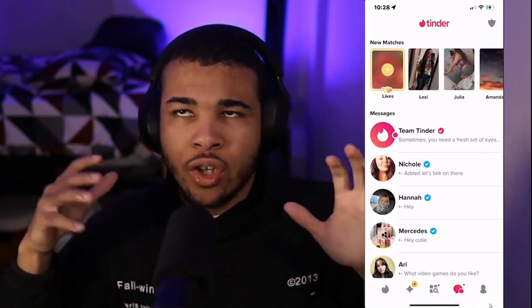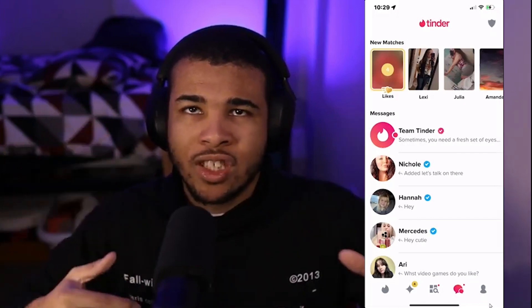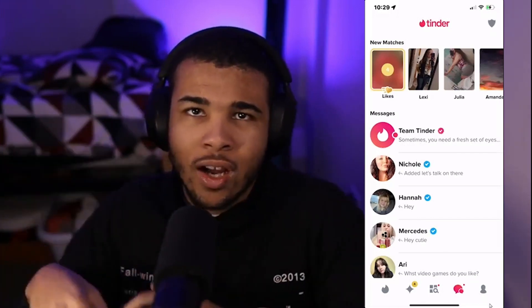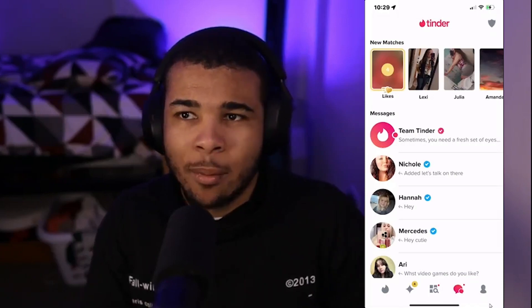That's pretty much it for today's video. Tinder is super expensive and I'm not paying the full amount, so I hope these methods help. I'll talk to you guys later — see you next time, bye!